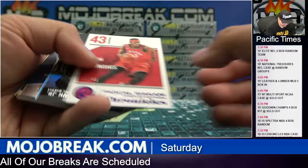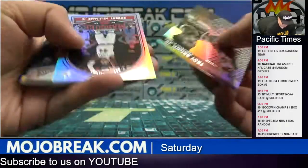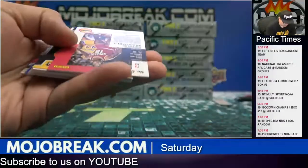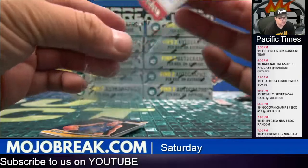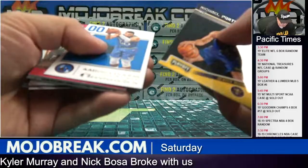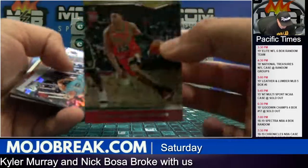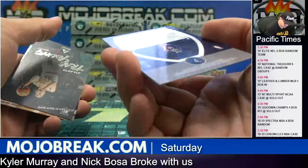5 out of 49 Pascal Siakam for the Raptors. Cedric Maxwell vet auto for the Rockets, 10 out of 75 — Houston in here. Plays-and-patches Hutchinson to 249. Blue Crusade Josh Okoji to 99.